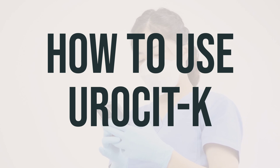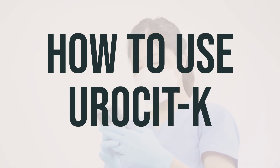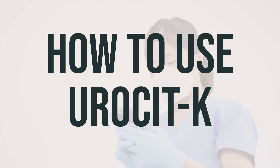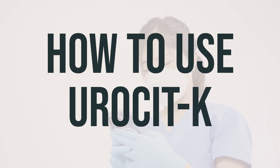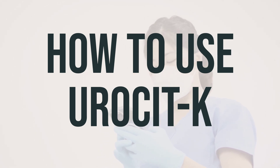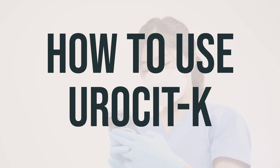Your doctor may also recommend a low-salt diet and increased fluid intake while taking Uricet-K, so be sure to follow their directions closely. It's important to avoid using salt substitutes that contain potassium. The dosage is based on your medical condition and response to treatment, so take it exactly as prescribed. Do not increase your dose or take it more often without your doctor's approval. Taking it regularly at the same times each day will help you get the most benefit.